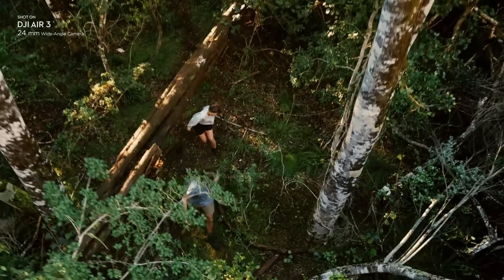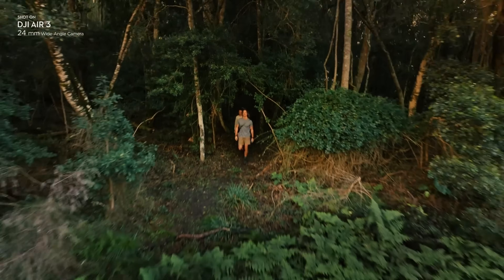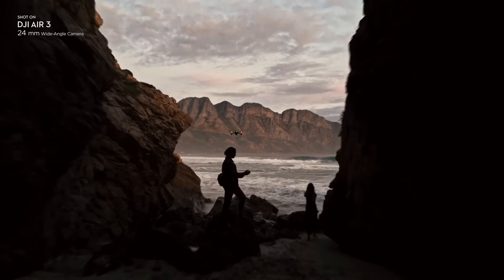Priced at $1,099 US dollars, the DJI Air 3 is a game-changer in the world of drones. Stay tuned for more updates on this exciting product.